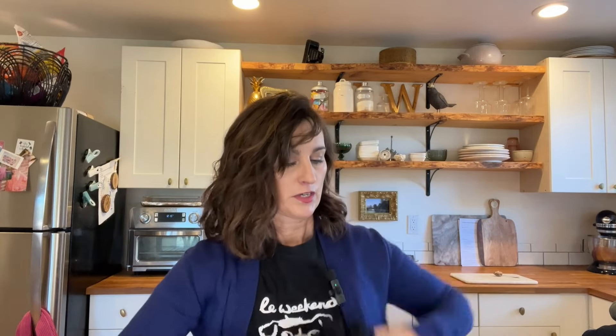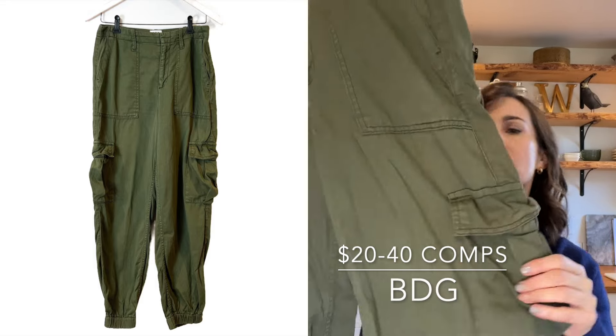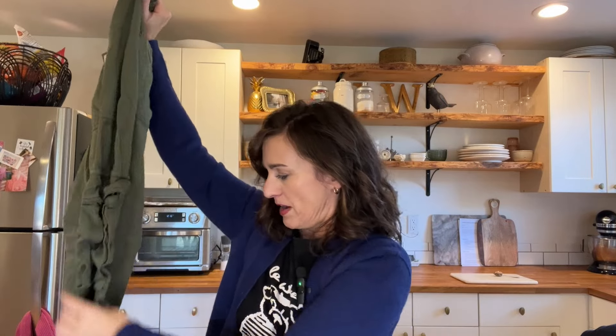Then a pair of BDG Urban Outfitters olive green army cargo jogger pants. I'm trying not to try them on because I don't need them. I might list them and if they don't sell right away I might pull them back out for myself because I think they're really cute.